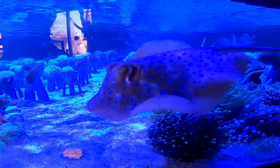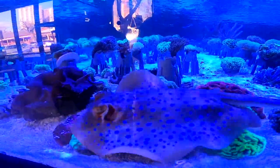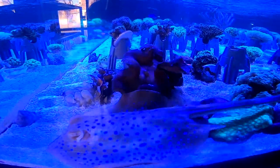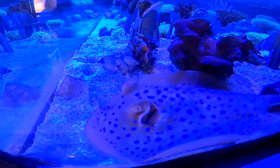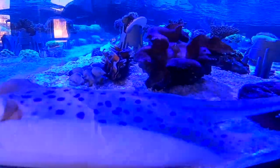Here we have the blue spotted ribbon tail ray. If that's not the real name, let me know in the comments, but it looks pretty cool and you can see with the UV light it looks sick. It also doesn't have a barb, so that's good to see.